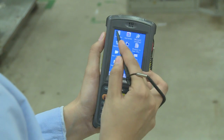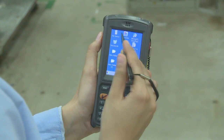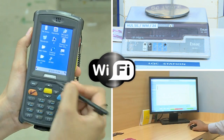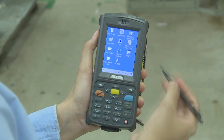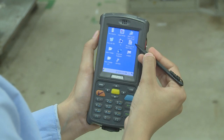The device consists of a resistive touch screen display, guaranteeing an easy-to-use interface. The HHT is linked to the weighing balance and the server through a WiFi connection for data transfer. The application software is user-friendly and ensures real-time generation of reports.